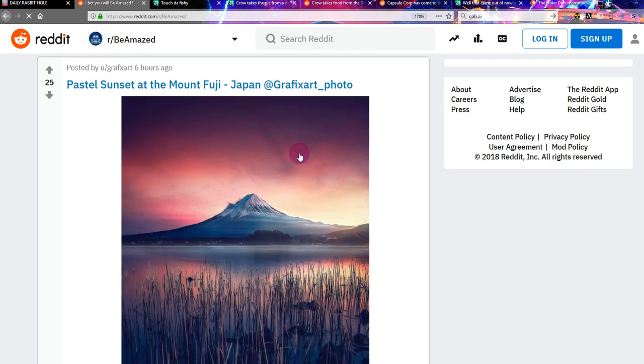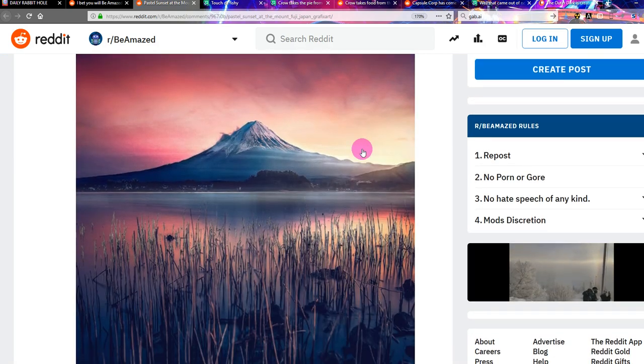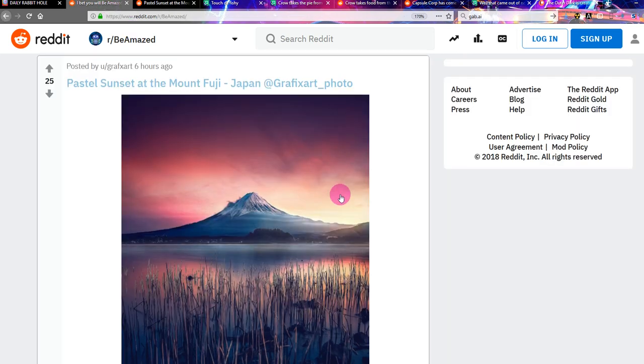16 here: Pastel sunset at Mount Fuji. That's a pastel — a type of artistic medium used for drawing and stuff. That's a pastel. Amazing. I'm going to give that a number one. In terms of art, that's exceptional quality for working with pastels, which is like a chalk. That's 16.